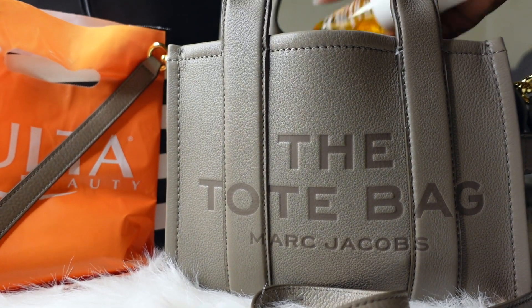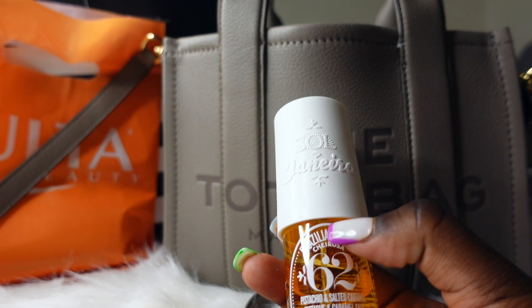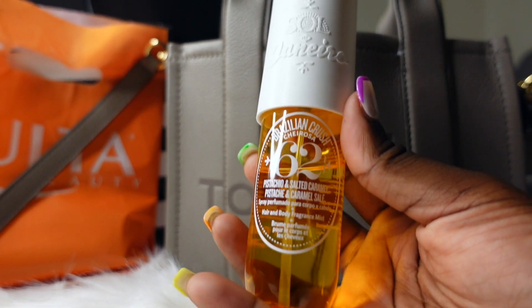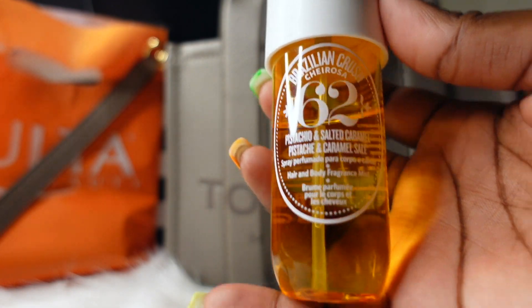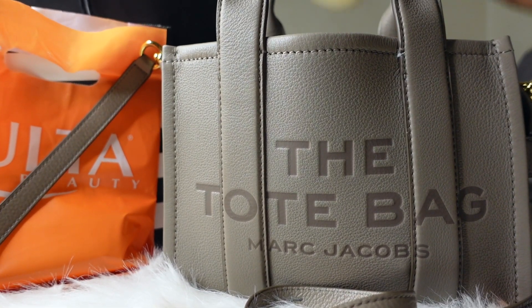The next thing I pulled out is my Sol de Janeiro Brazilian Crush hair and body fragrance mist. It's just a little smell-good to throw in my purse — it's small enough to fit and it smells so good. That's my smell-good that's in the purse.